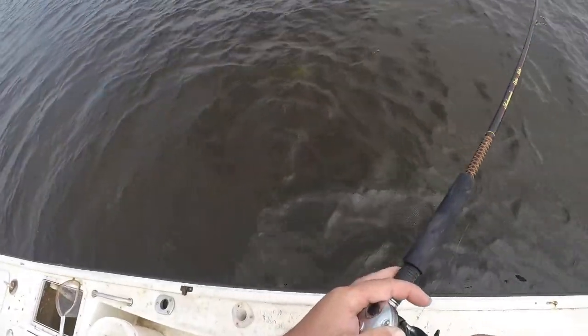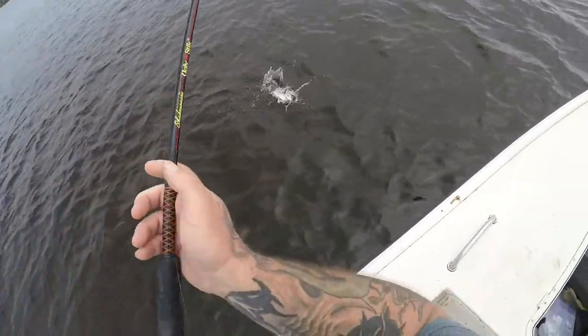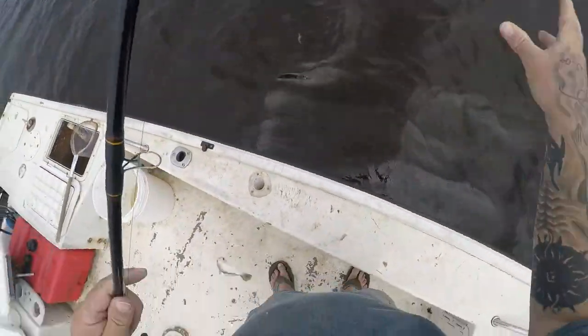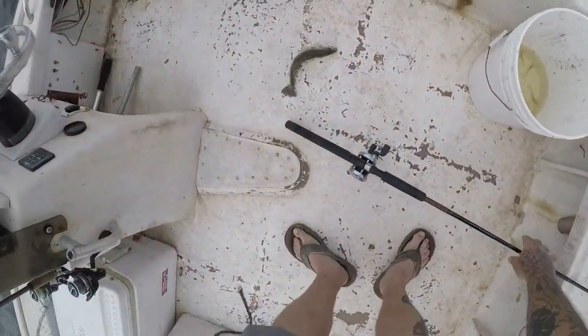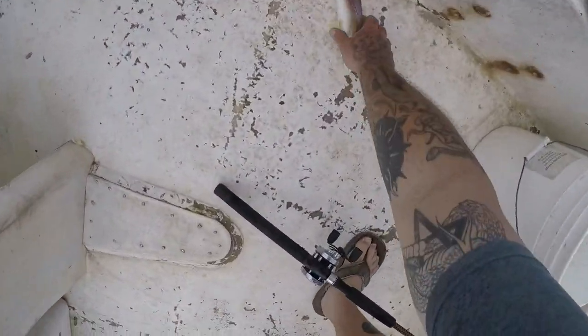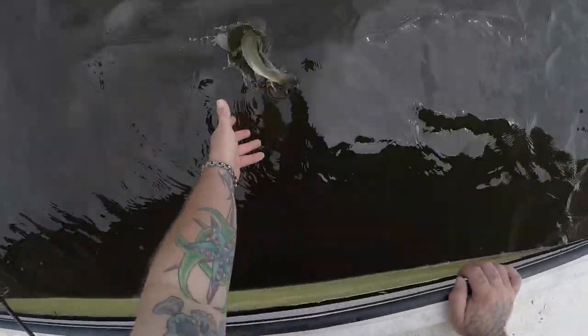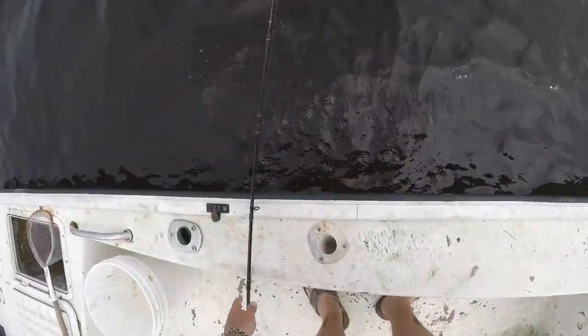Got something — what do I got here? A trout! Got some weakfish and some whiting to take home.